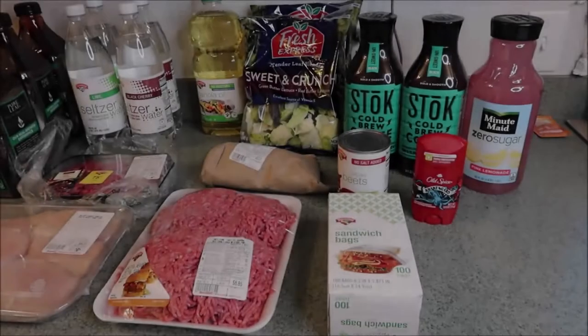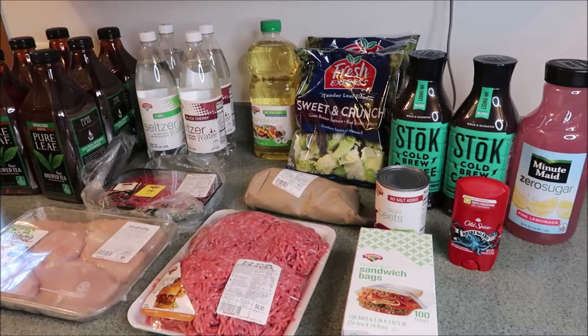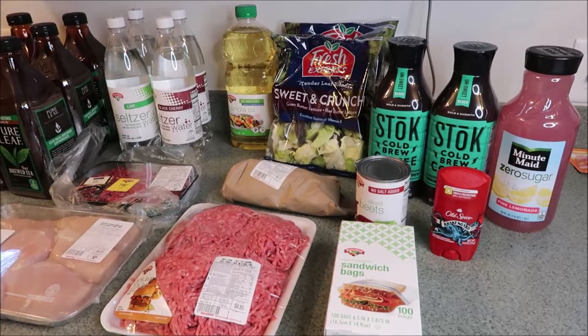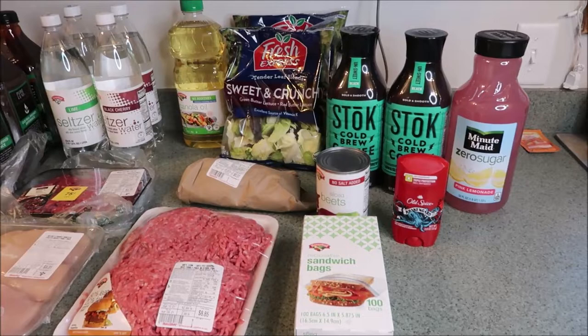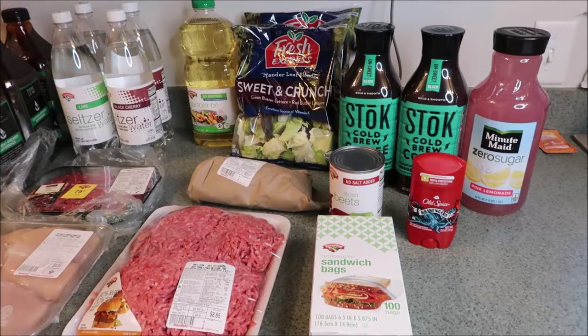Hi you guys! Welcome back to our channel, and welcome if you are new here, with an $80 Hannaford grocery haul. I had a couple of coupons from their Hannaford rewards app so I wanted to use them. There are three things you will not see: two TV dinners that I stuck in my freezer at work, as well as a 12-pack of cans of the Hannaford seltzer. I put those in my desk at work, so you will not see those three items.